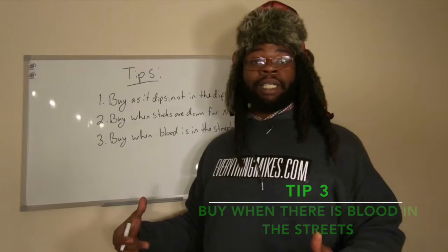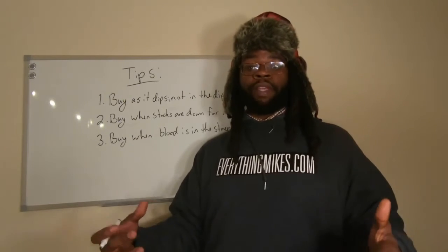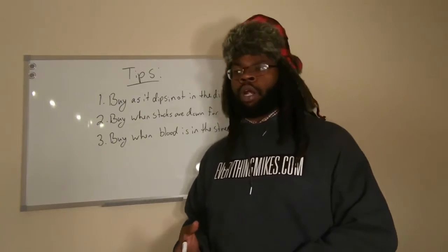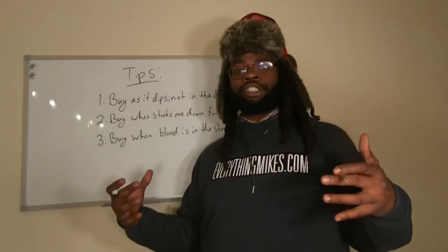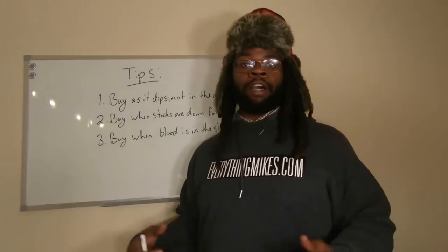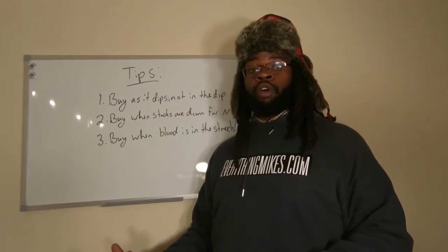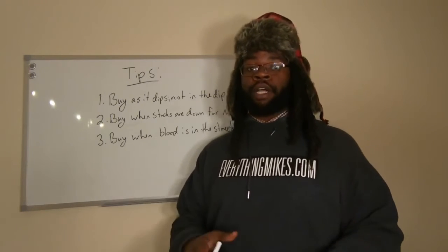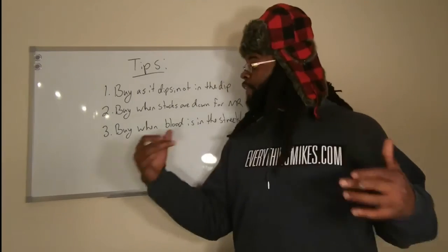My third tip is a really famous saying: 'buy when there's blood in the streets.' You want to buy stocks when they go down but nothing is actually going wrong with the company. If you have something going on such as a trade war, the coronavirus, or any kind of global event that has the world upset, stocks are typically going to go down and you can get them at a discounted price. Once that issue is over, those stocks are likely to bounce back up. You can see this with Facebook, which has been suppressed due to things in the news, as well as Alibaba being affected by the coronavirus and the trade war.